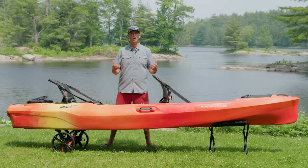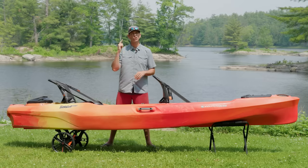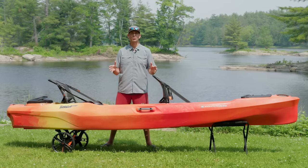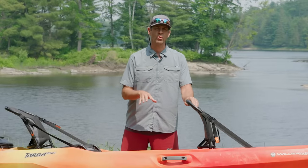It's designed for a fun day out on the water. But the question is, how does this thing do as a tandem kayak? There's only one way to find out — hit the water. I'm going to do a cool little paddling mission with Nicole to really test this thing out. But before we head out, let me tell you a bit more about the Wilderness Systems Targa 130.